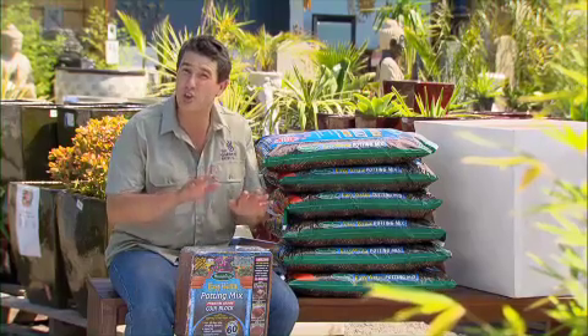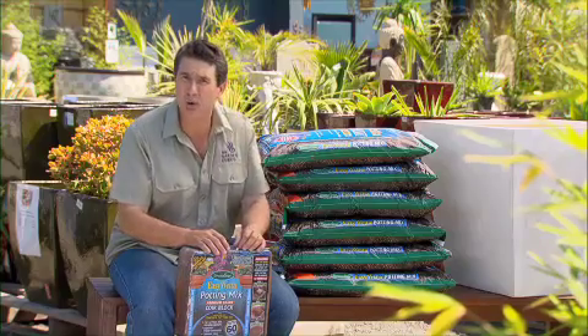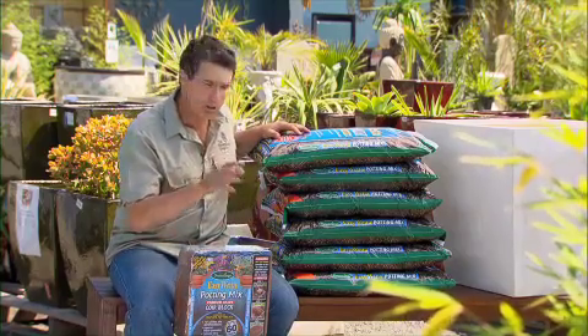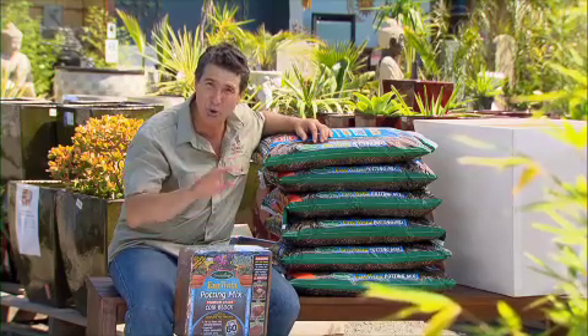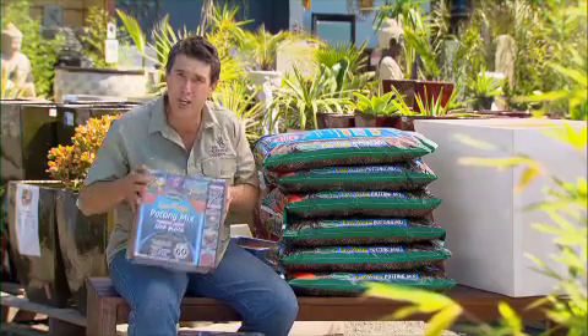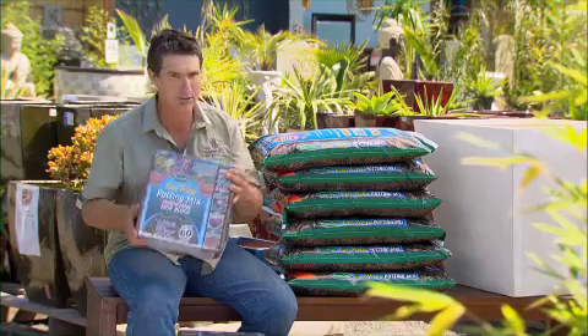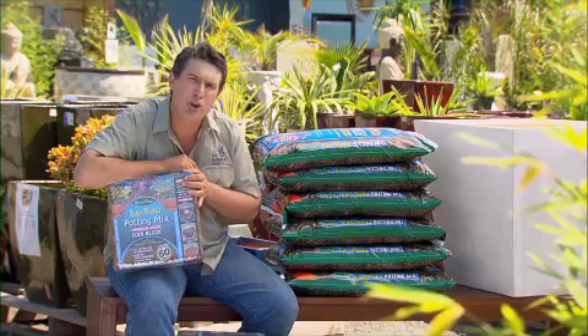So what advantage does coir potting mix have over traditional potting mix? It's weight. A 120 litre pot like the one over there needs around about six bags of potting mix to fill. Not only are these heavy to carry, but once that pot's filled it's near impossible to move. Two of these beauties will fill that pot making it light enough to move around, and these are easy to get home. Don't believe me? Let me show you.